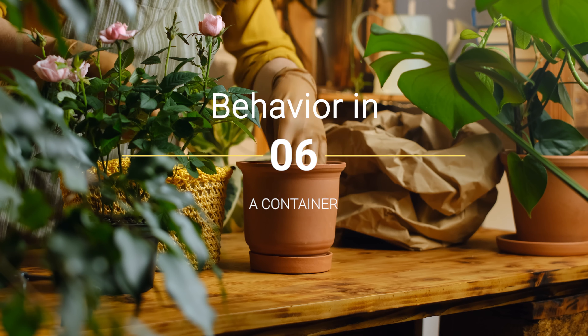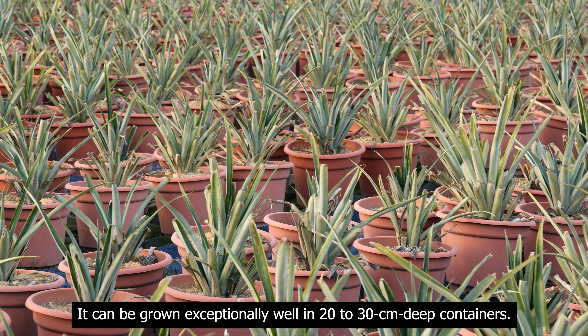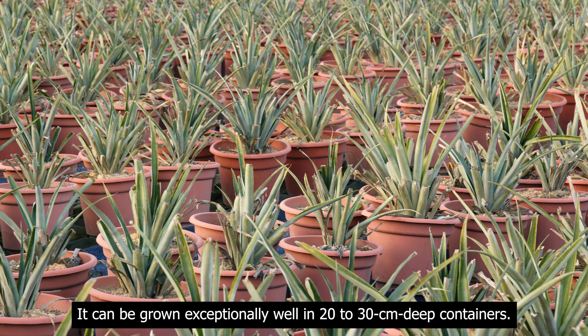Behavior in a container. Pineapple can be grown exceptionally well in 20 to 30 centimeters deep containers.